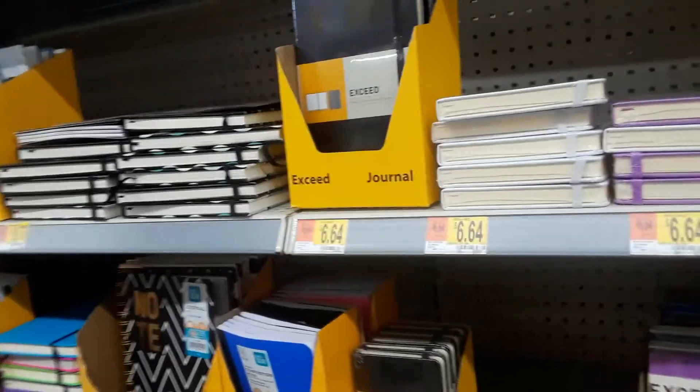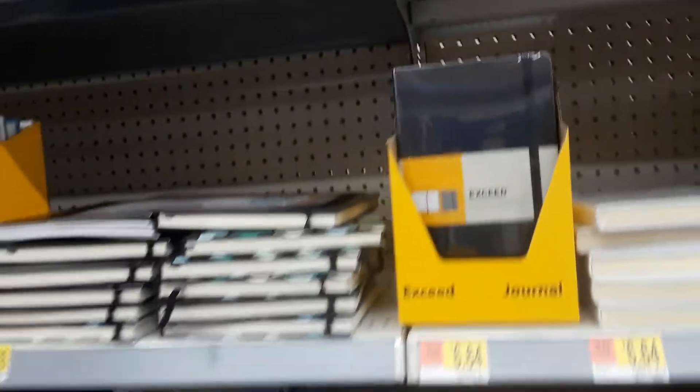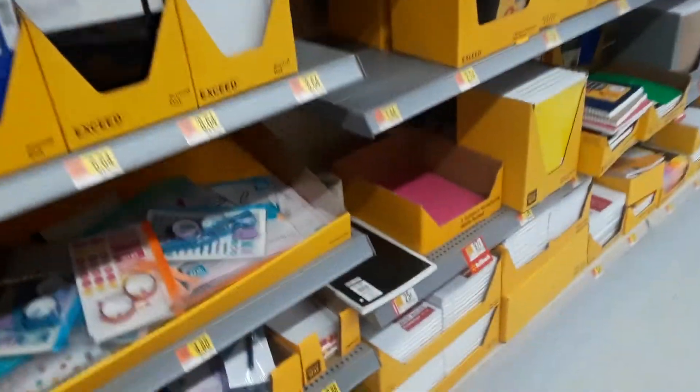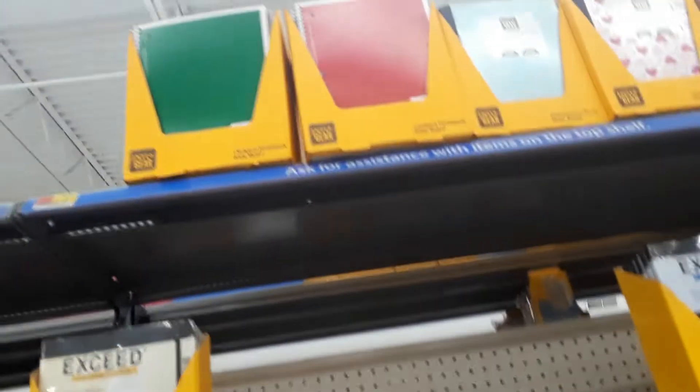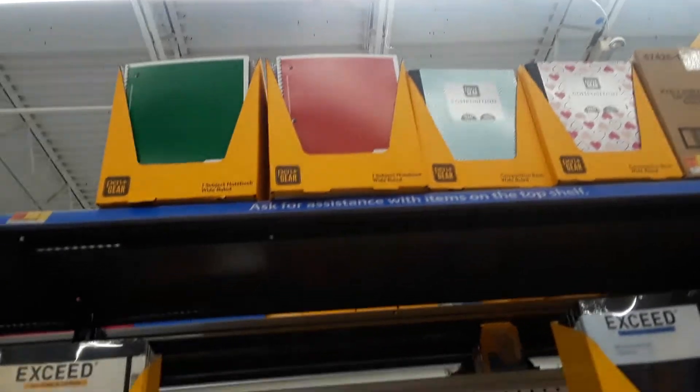People keep asking, 'You must have someone telling you about this, you must have a source.' I don't. I just take my time going through the aisles, I look on Facebook. If you think there's just one left, look up — look at all these boxes full of notebooks. I look on Facebook for clearance deals in different stores, and I also just come shopping and see what I can find.